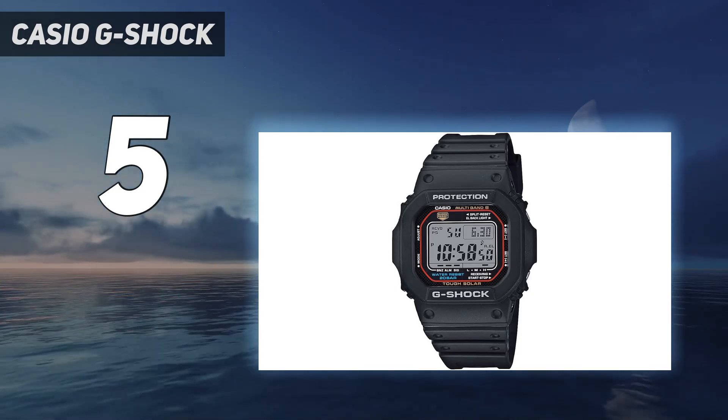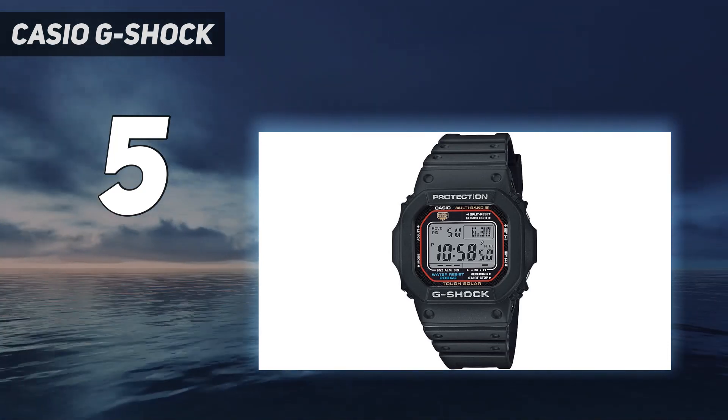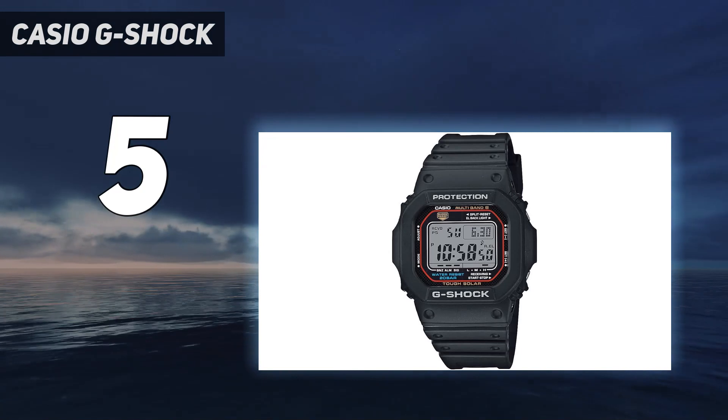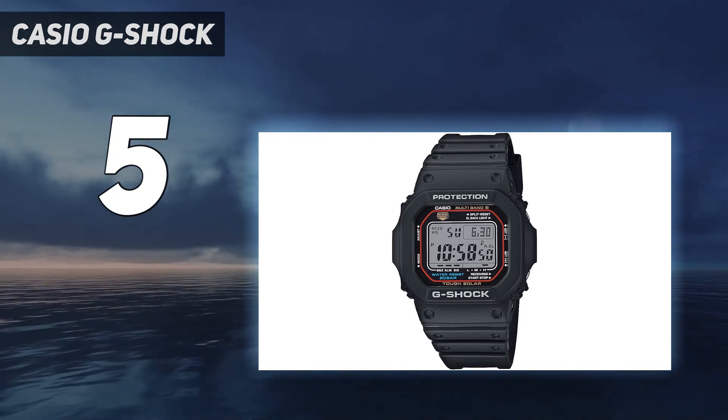Because it's so small, this watch is so light that you'll forget you're wearing it. Because of its small size, the GWM5610-1 is suitable for wrists of all sizes — men, women, and children.